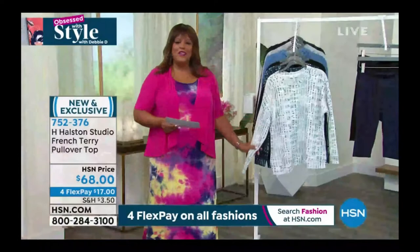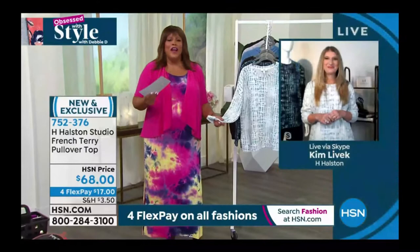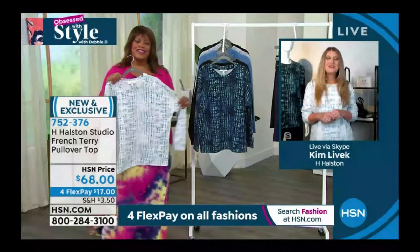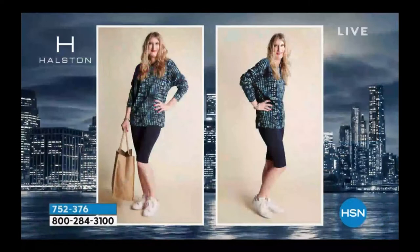She's the brand ambassador for this. Kim, I love to have you every single time. Shed a little light on Halston — how big of a deal he is and was. And when you hear this name, to me these are just sought-after pieces. Good morning to you. Good morning. They are big sought-after pieces. Halston started as a milliner in the 60s, and Jackie Kennedy put him on the map during JFK's inauguration.